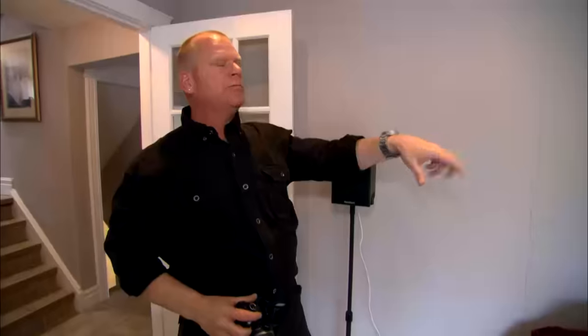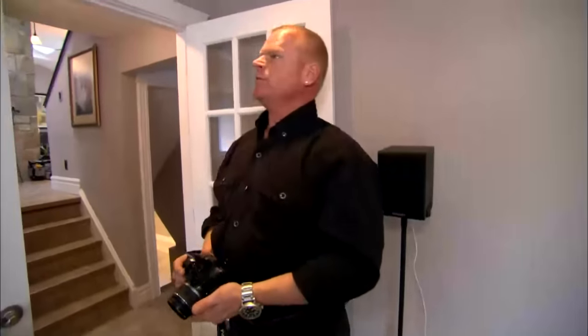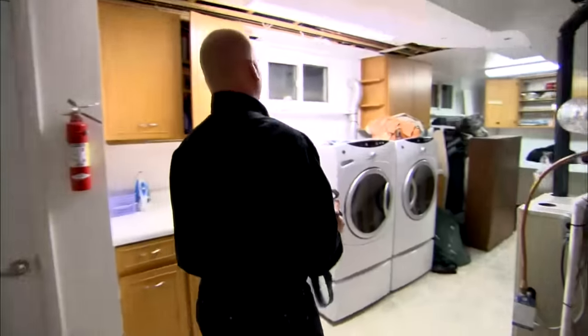All they did was they came in this room, put in some pot lights, new trim, new baseboard, new carpet, and painted it. Amazing what paint does.